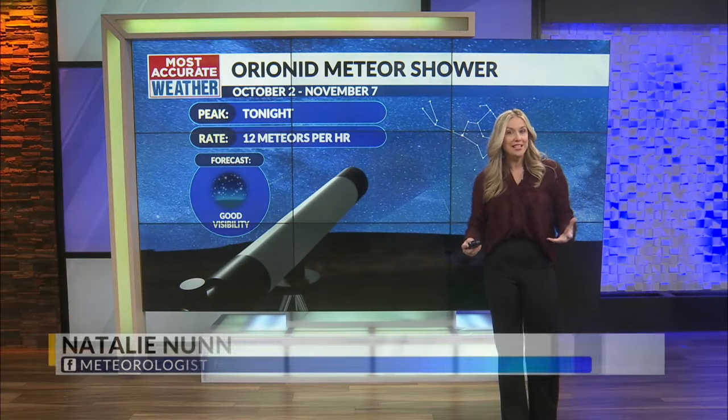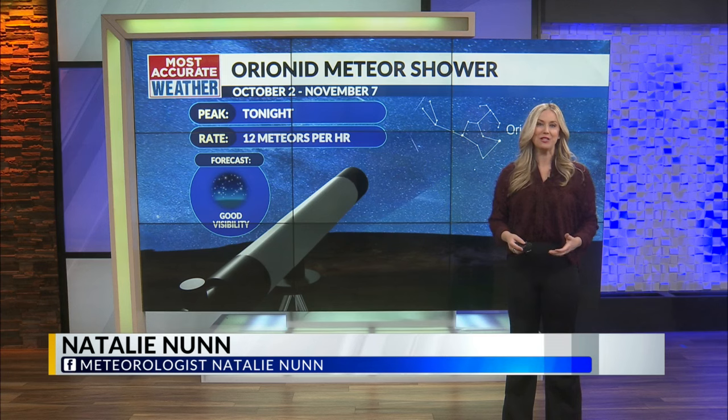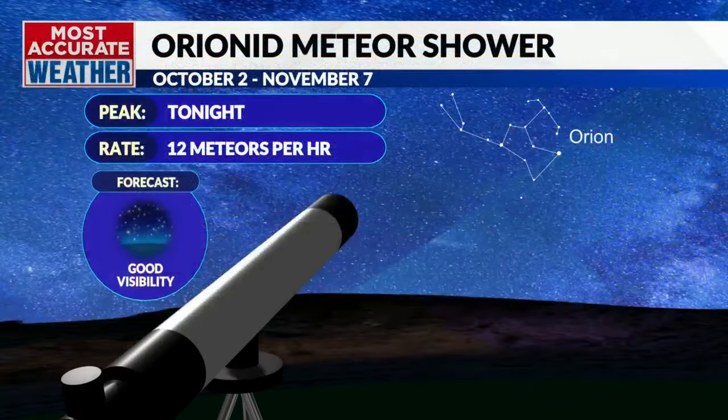Orionid meteors appear every year around this time when the Earth travels through an area of space littered with debris from Halley's Comet.